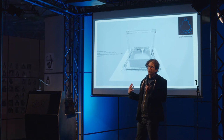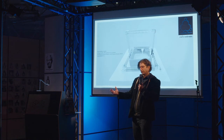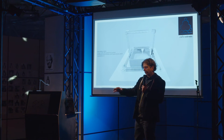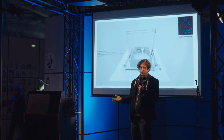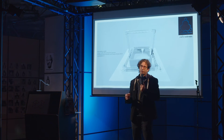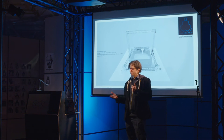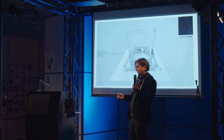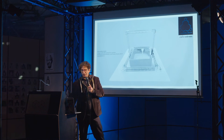WASP, a project in northern Italy that inspires us a lot, uses rice hulls. In their project called Gaia, they dug clay from the ground beside their factory, mixed it with sand and rice hulls, and printed a circular structure with corrugated walls. That was one of the primary inspirations behind us deciding to actually get this done.